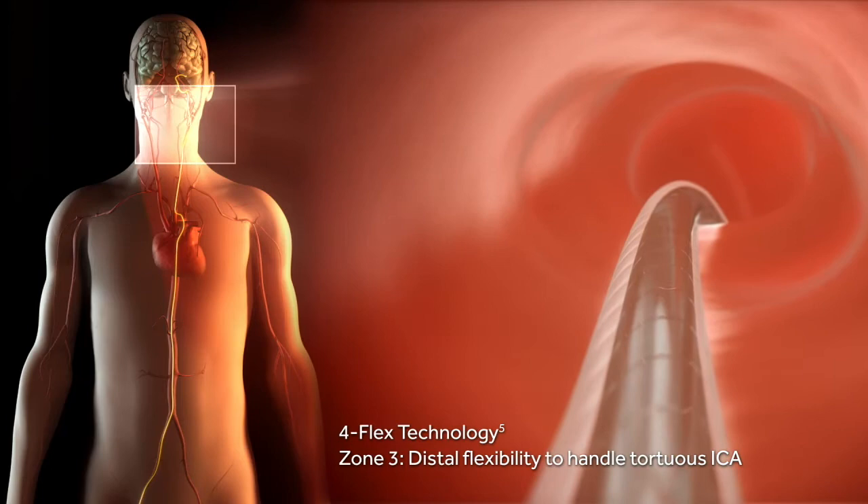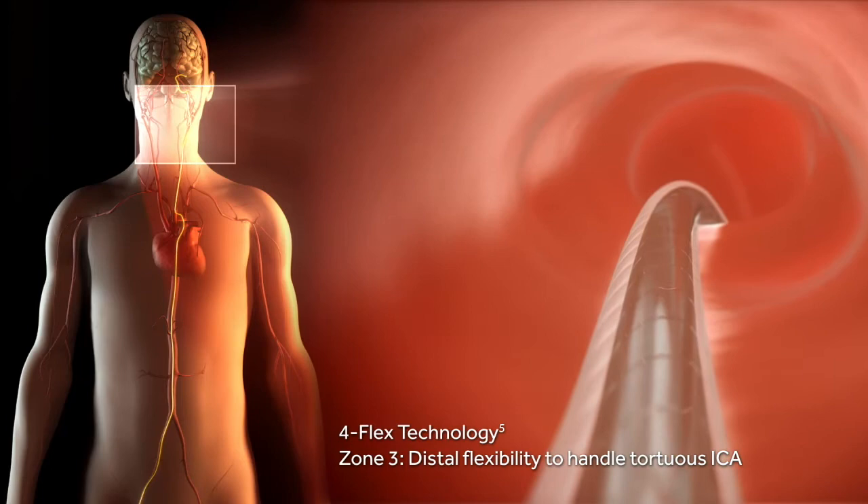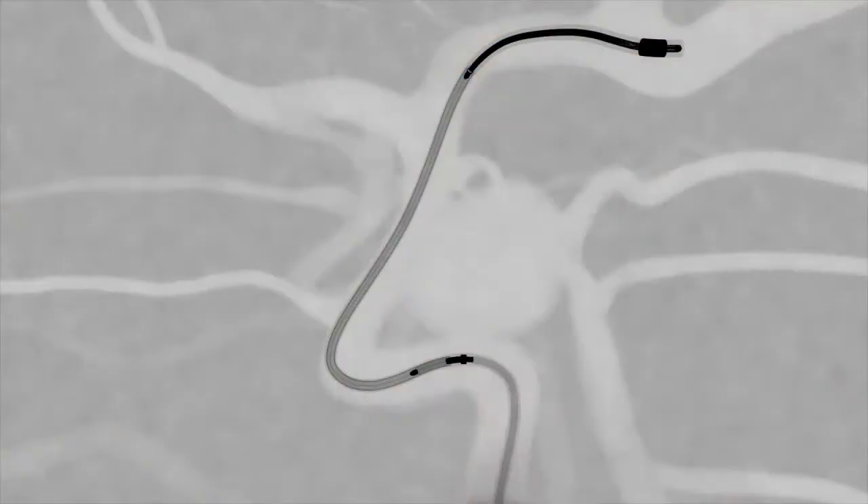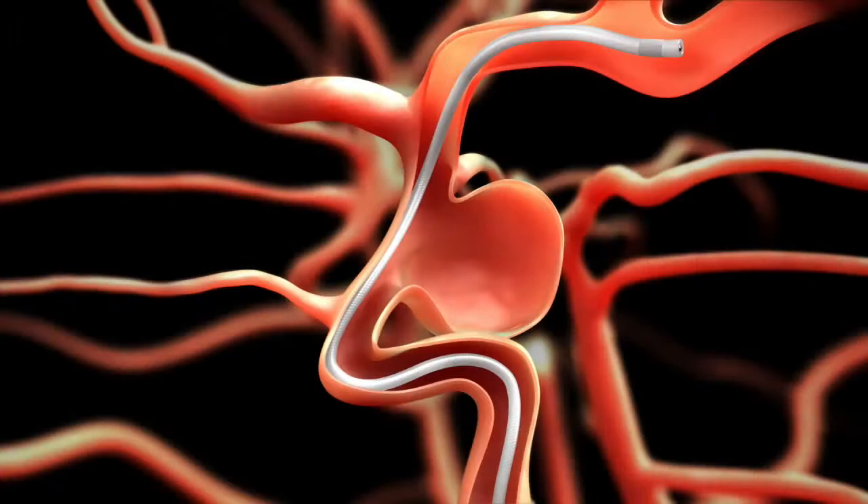Now we're coming closer to the aneurysm and the distal cervical carotid artery, all under direct fluoroscopic guidance so the physician can always see where they are. Now we are seeing the large aneurysm up close, and the flow is visible here in dye.